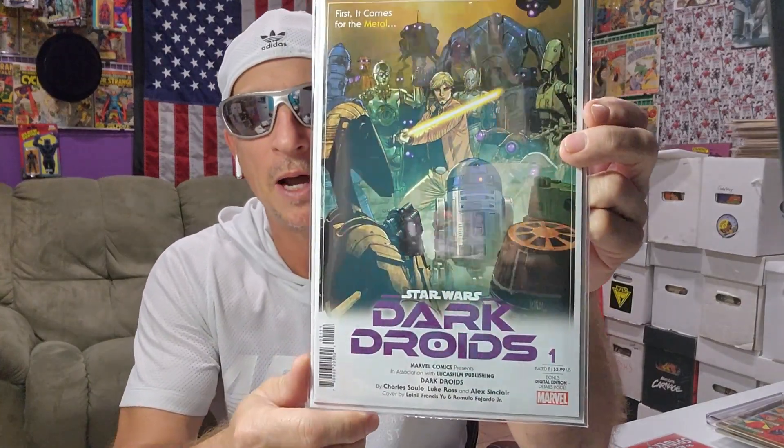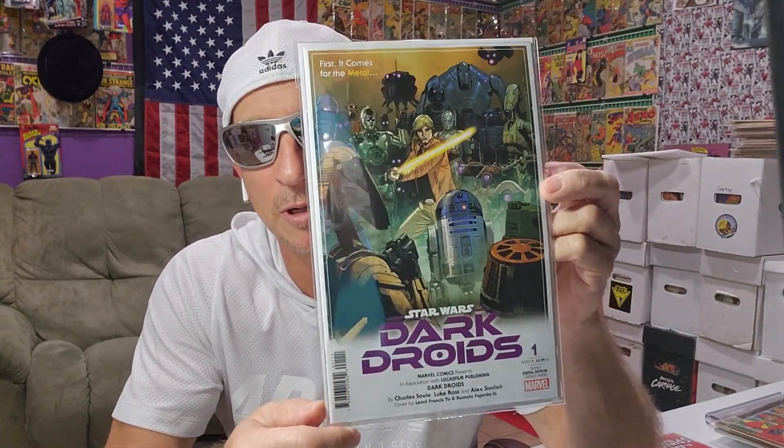Last weekend I went to the LCS and picked up a few things. I had a few bucks — like eight bucks or something. I was like, what can I get for eight bucks? So I did buy a new comic — my first time buying a new comic in eight months. Dark Droids, number one.